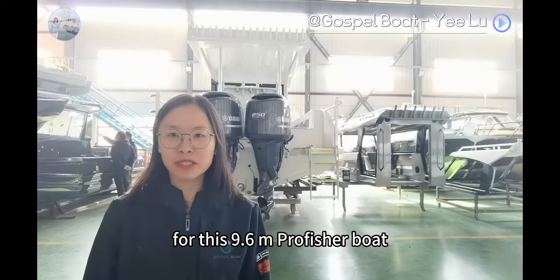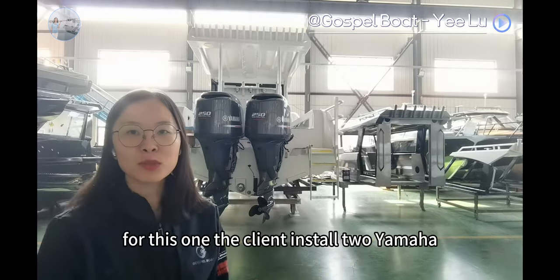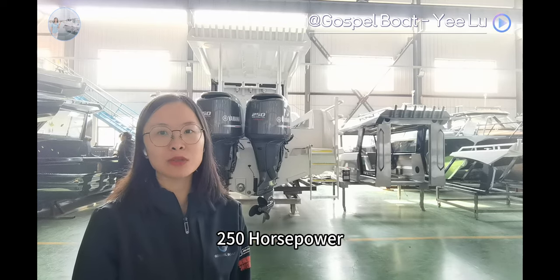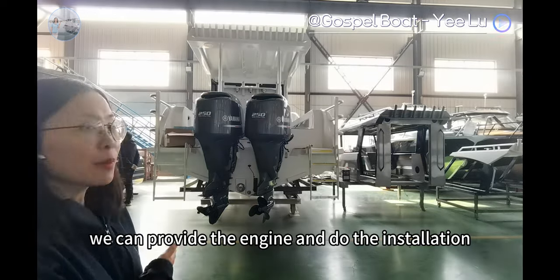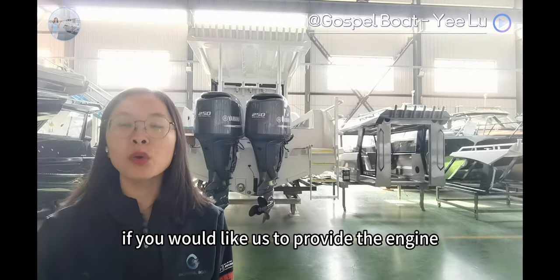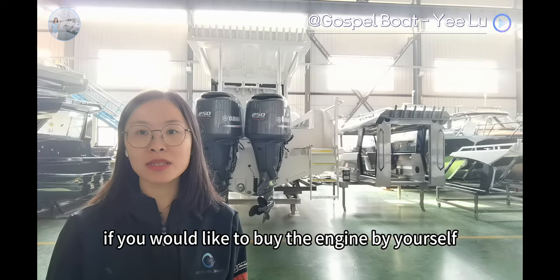For this 9.6m Pro Fisher Boots, usually the client will install twin engines. For this one, the client installed two Yamaha 250hp engines. We can provide the engine and do the installation if you would like, or it is okay if you would like to buy the engine by yourself.